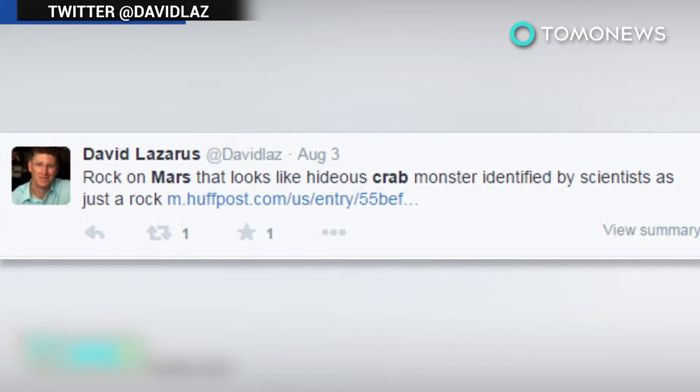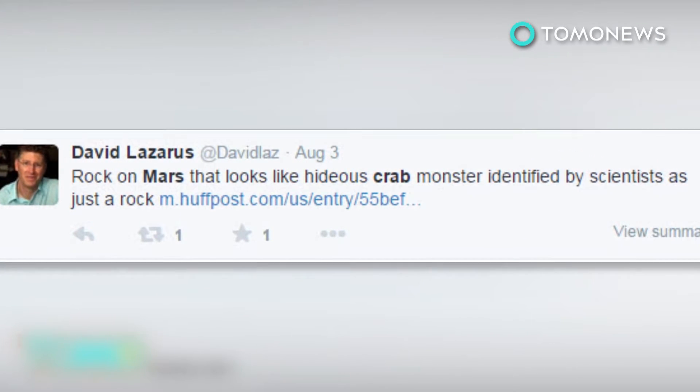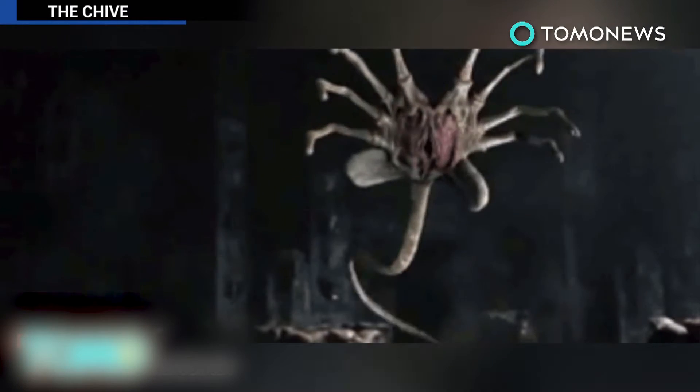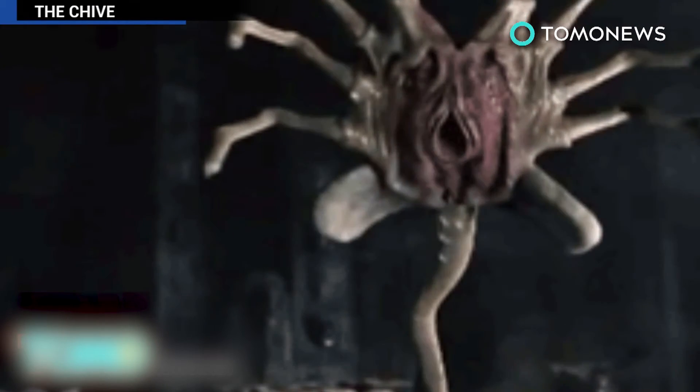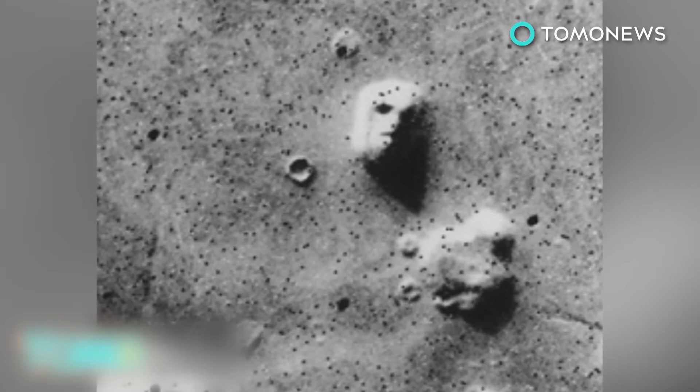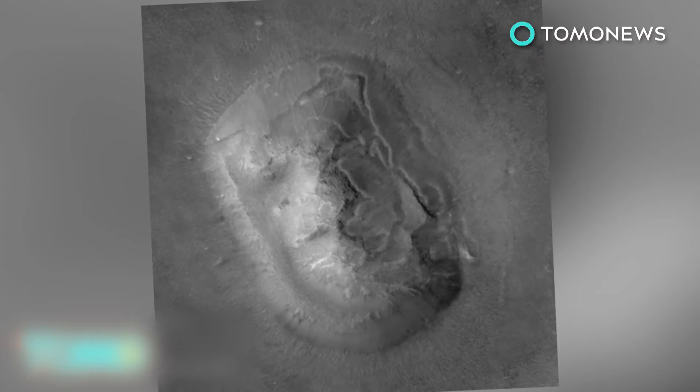David Lazarus from the Los Angeles Times tweeted: 'Rock on Mars that looks like hideous crab monster identified by scientists as just a rock.' This isn't the first time an image from Mars has stirred up us Earthlings. Back in 1976, NASA's Viking 1 orbiter snapped a picture of what appeared to be a face staring back from the Martian surface. It turned out that was just a rock too.